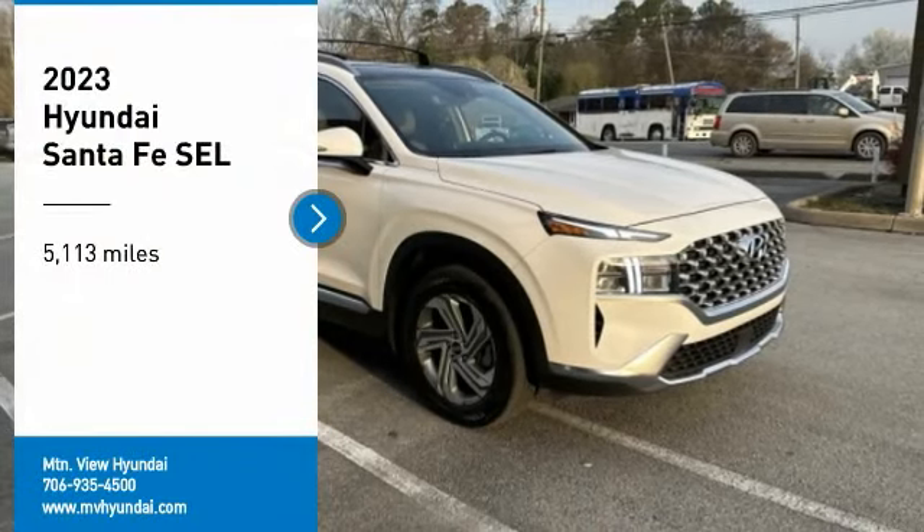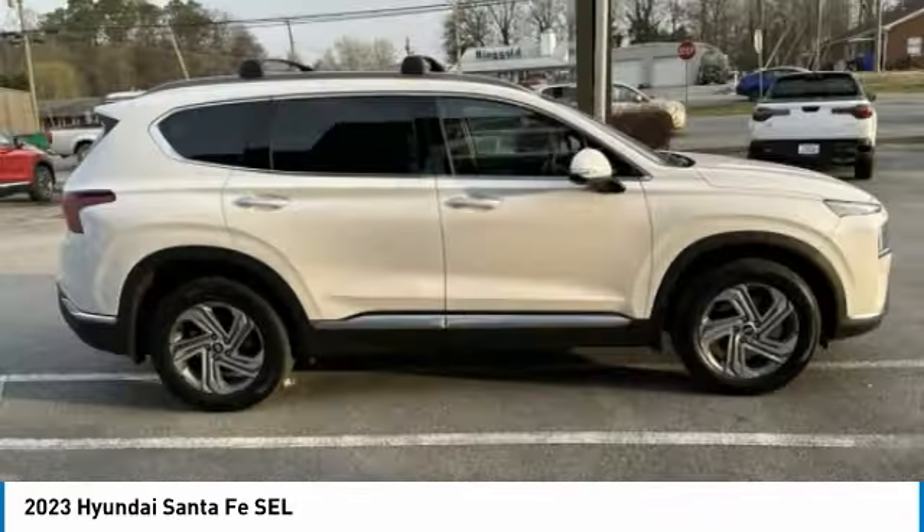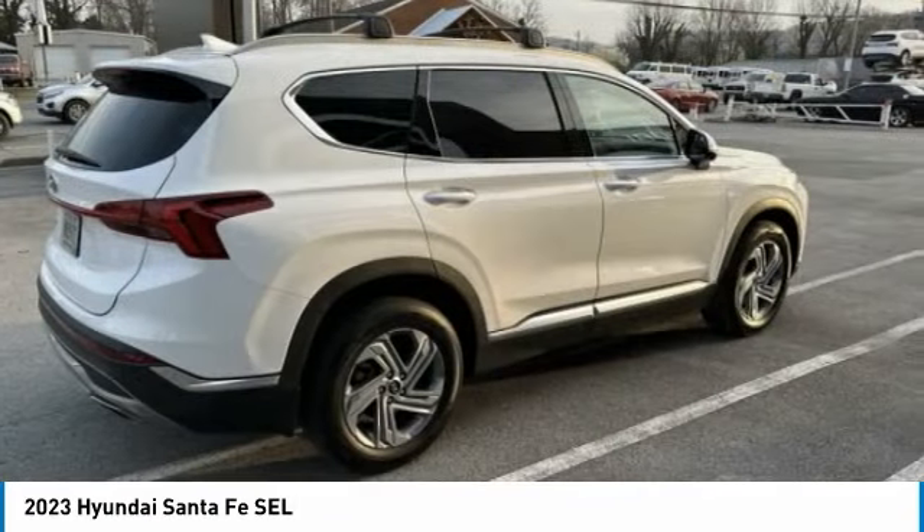Stop by and take a look at the 2023 Santa Fe. Style, quality, performance, value. Need we say more?